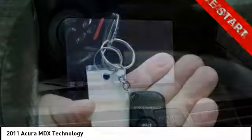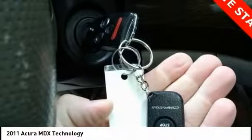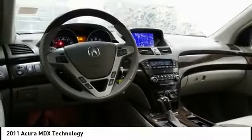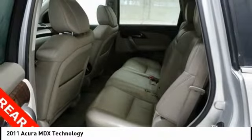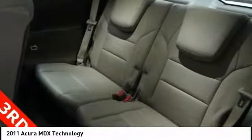Here are some of this vehicle's great options: traction control, power passenger seat, navigation system, air conditioning, dual airbags, power steering, alloy wheels, four-wheel disc brakes, security system, and fog lights.